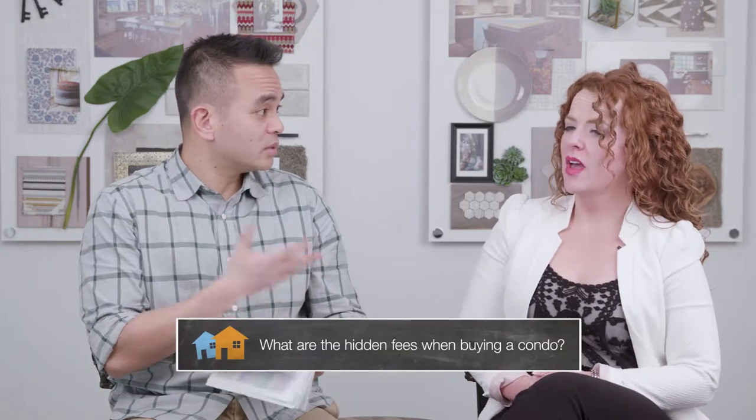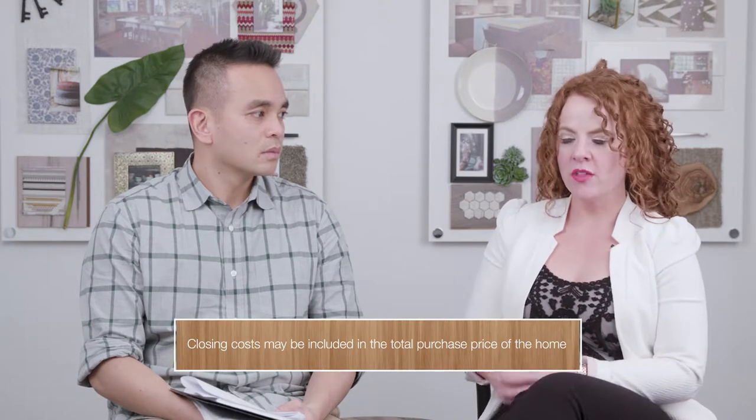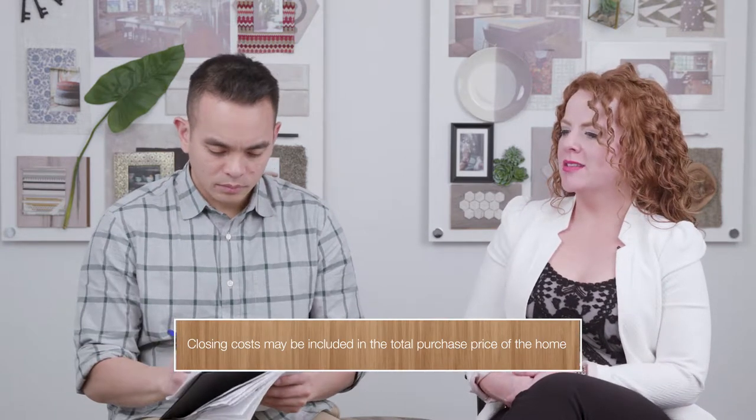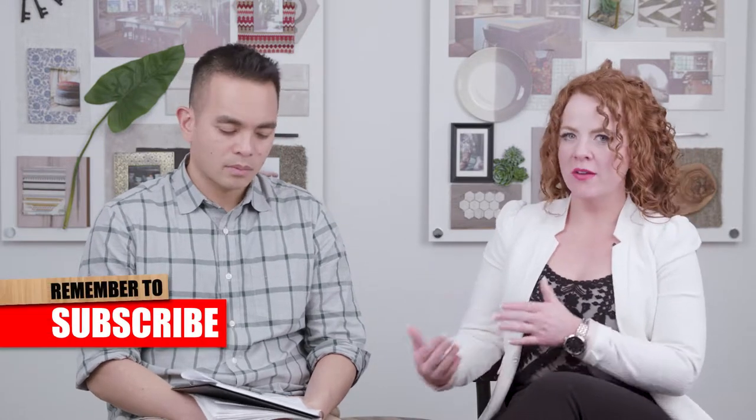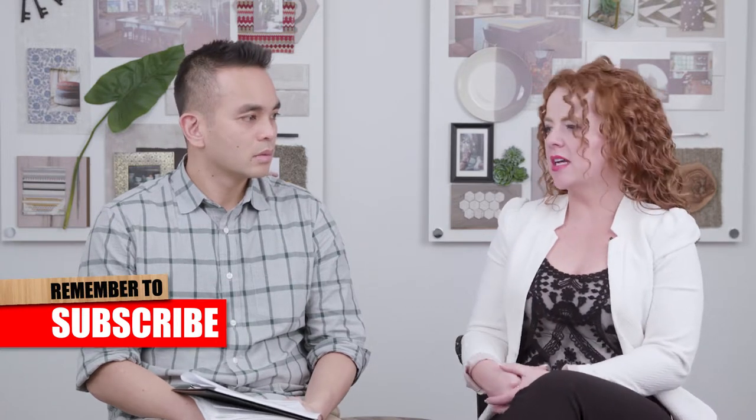So are there any hidden fees? There could be, and that really depends on whether you're buying a new or a resale home. In a new home, you may have to pay for closing costs, but a lot of builders would include that in the total purchase price of the home, and some banks would ensure that you have a set-aside amount to pay for closing fees. In a resale home, you definitely want to make sure that you have funds allocated towards legal closing costs to transfer the land title.